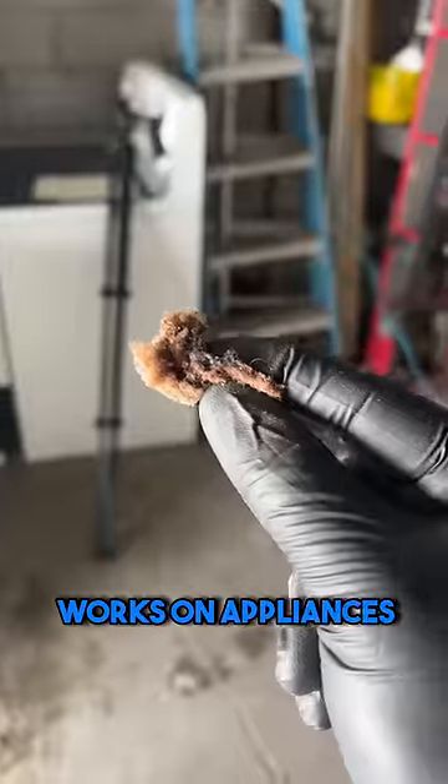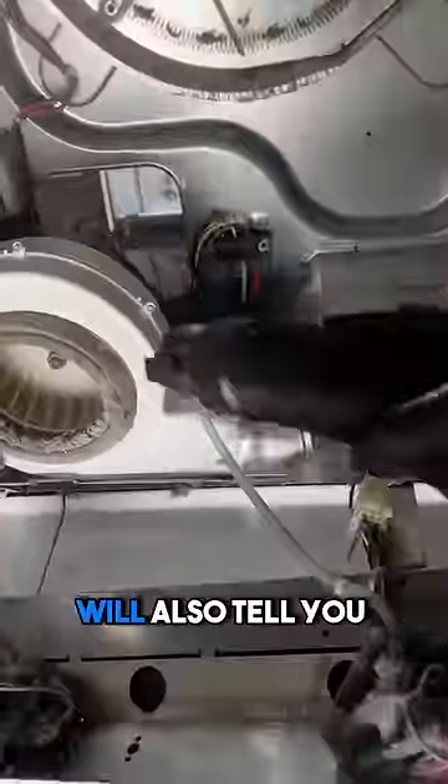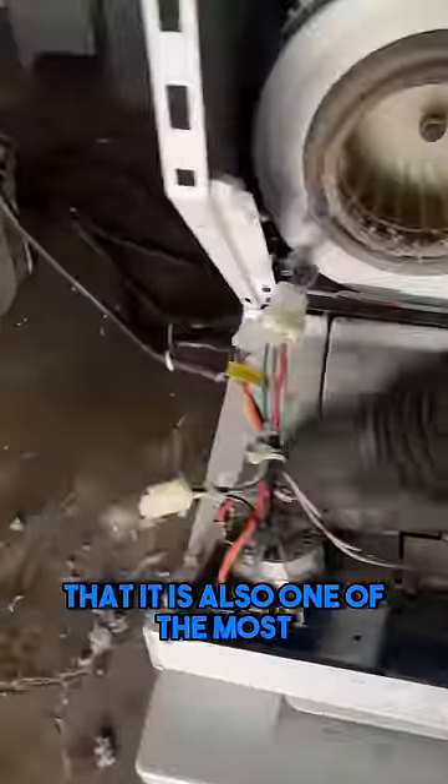Now, anyone who ever works on appliances will tell you that this is one of the most common issues you see in appliance repair. A good technician, however, will also tell you that it is also one of the most preventable issues you see in appliance repair.